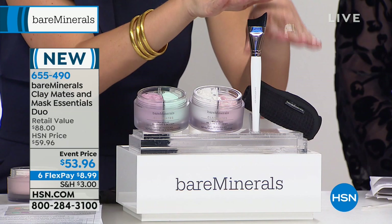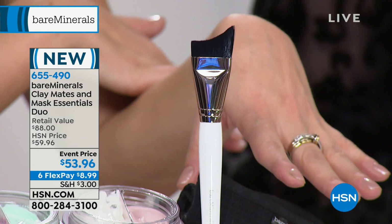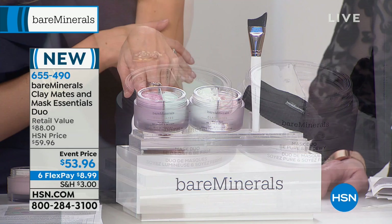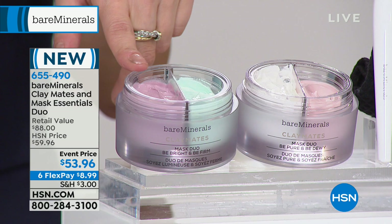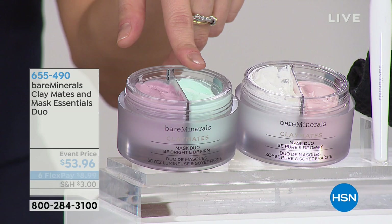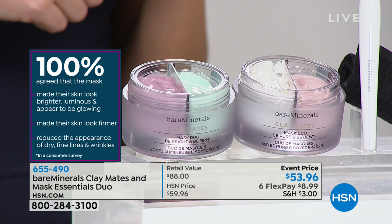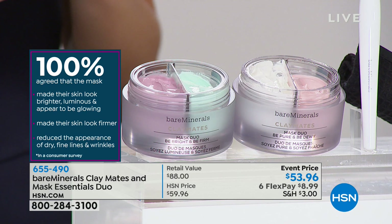What I love about this is it targets different things. The brighten and firm mask — the purple — will help you brighten your skin around your T-zone, and the green clay you apply on your cheeks or jawline wherever you want to firm. That's the multi-masking benefit. A 100% consumer perception study said: brighter, luminous, glowing skin that looked firmer, reducing the appearance of dry fine lines and wrinkles.